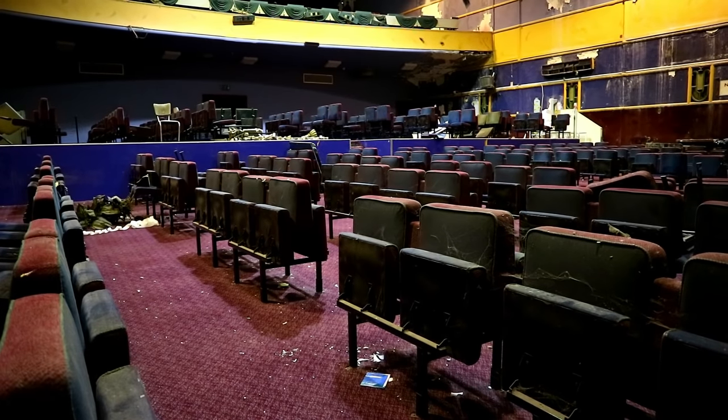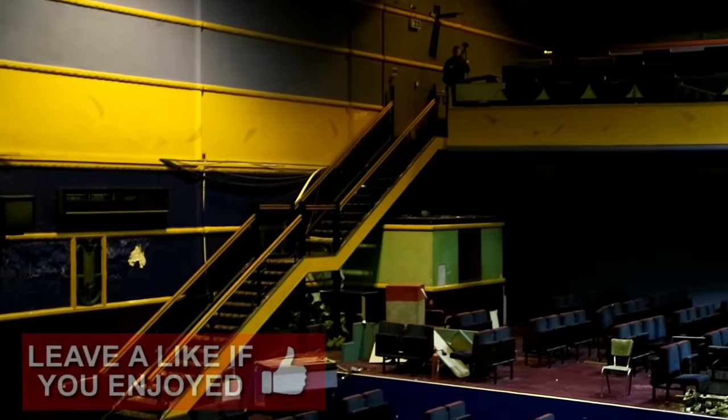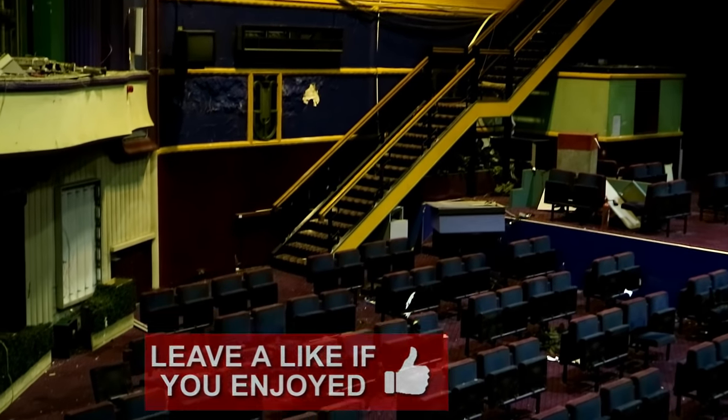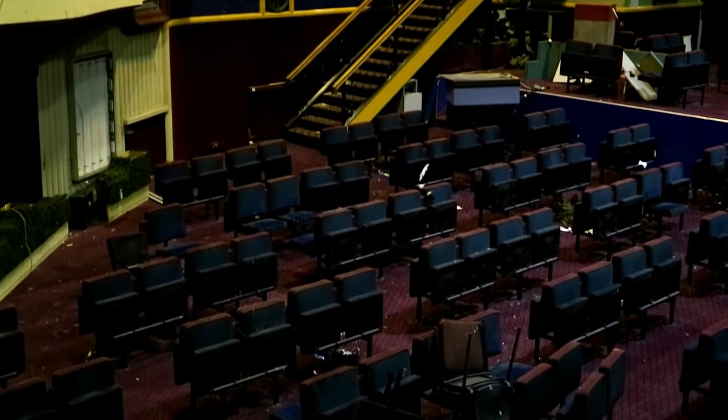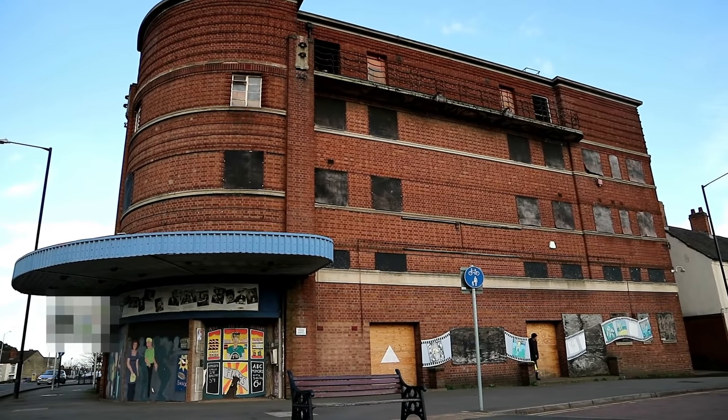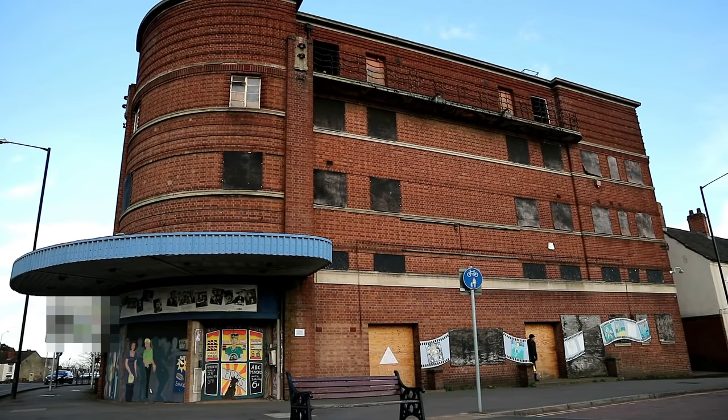With that, we were ready to head out. All of the seats you have seen in this video have been stripped out as of now, by the new owners that have recently bought the site. We can only hope they can make it into something fulfilling for what the building boasts inside, and that they don't waste the brilliant architecture.